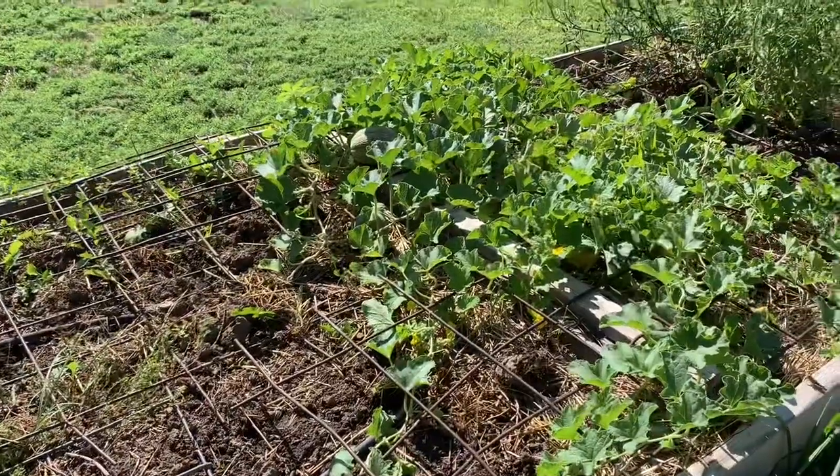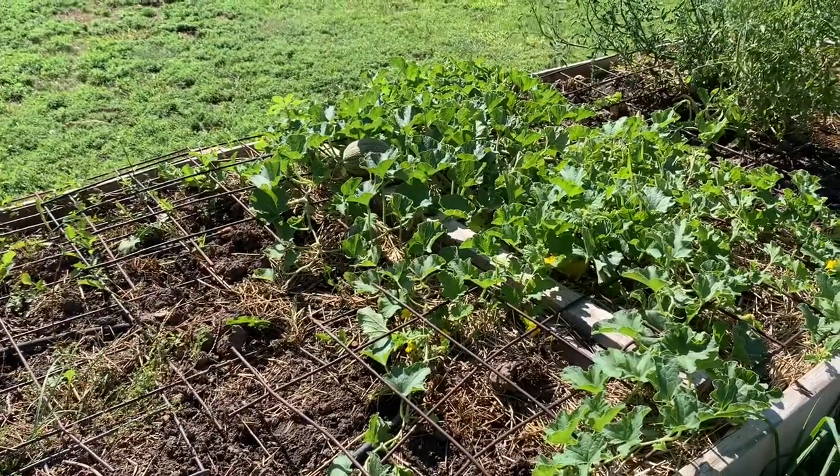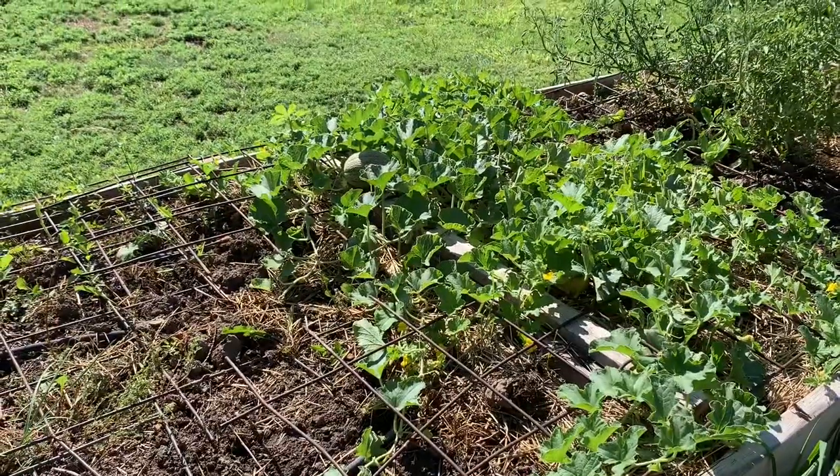My cantaloupe are setting on. Right now I think there's about ten of them in that little plant there.